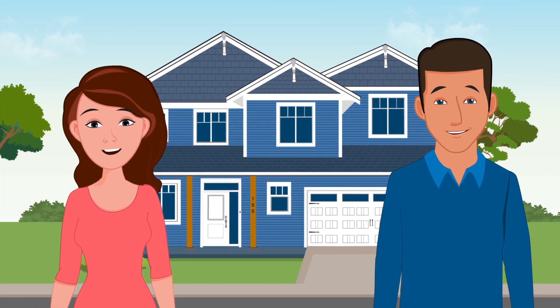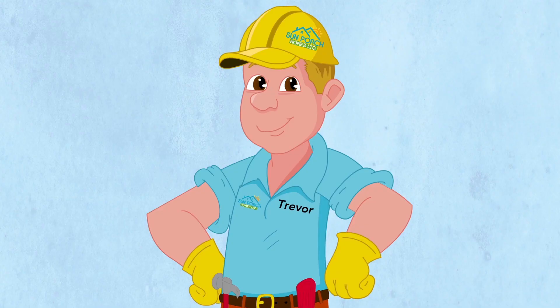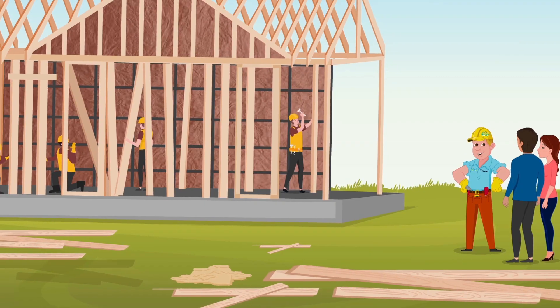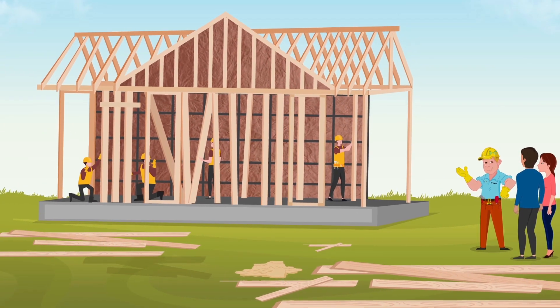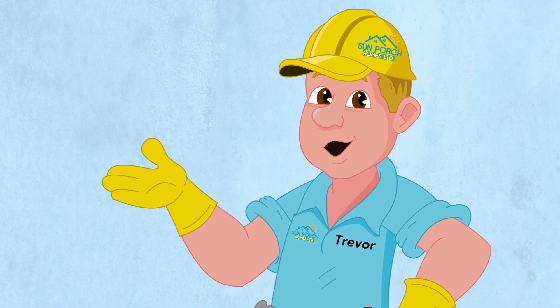Our home buyers avoid disappointment and live better by making a wise new home purchase. I hope you'll have time to visit me and our Sun Porch Homes crew at one of our current building sites here in South Nanaimo. Take care, and I look forward to seeing you again soon.